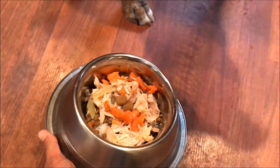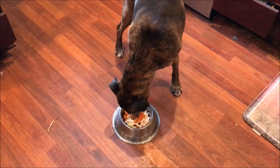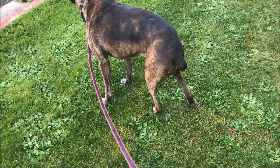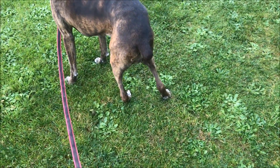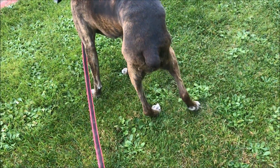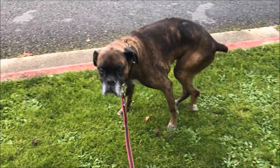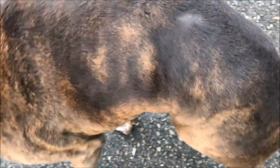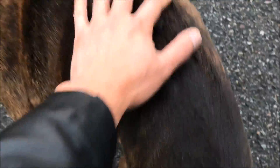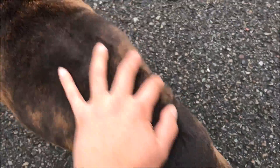There you go, baby girl. Notice the leg stretching — this looks weird. She wants to trip right now. And then I'm going to do physical therapy — just massaging her legs and her spine on a daily basis, so at least she will feel better.